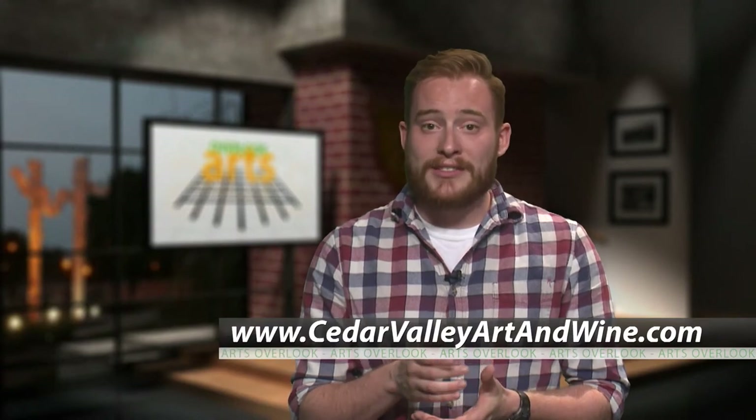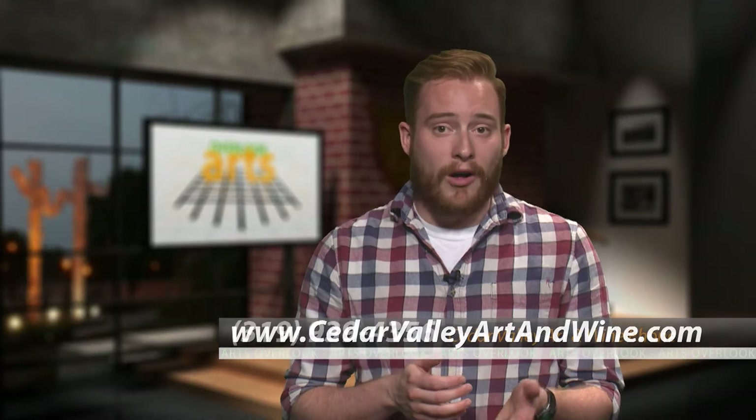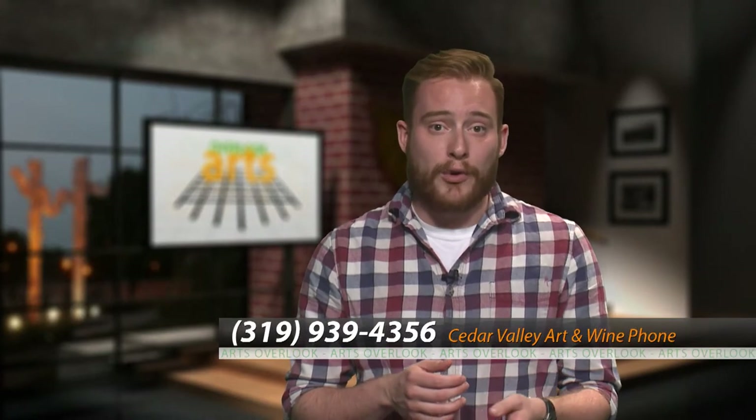Sessions at Cedar Valley Art & Wine are available every week, and you can sign up or get more information on their website at www.cedarvalleyartandwine.com, or by giving them a call at 319-939-4356. Thanks again to everyone at Cedar Valley Art & Wine for the fun and letting us tell a part of your story.